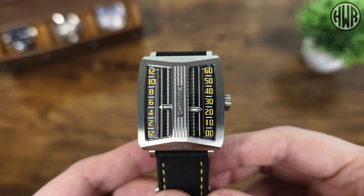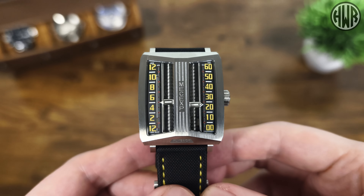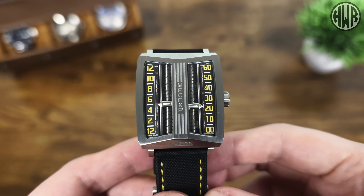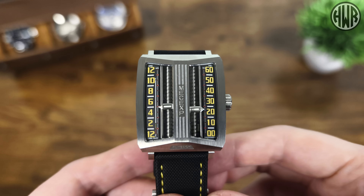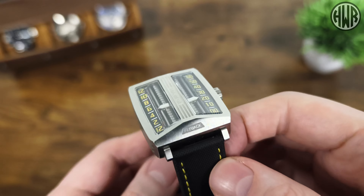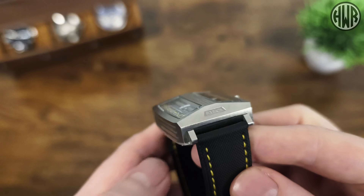It's a really unique looking watch — I've not seen anything like this before, especially something that is still mechanical, albeit electromechanical. I'd be really interested to know if anyone has seen something similar — let me know in the comments. There are a few different versions available. I've got it with yellow accents, but they also have a stainless steel case version and a PVD version. For straps, I've got the canvas and leather combination, though a fluorine rubber option is also available.